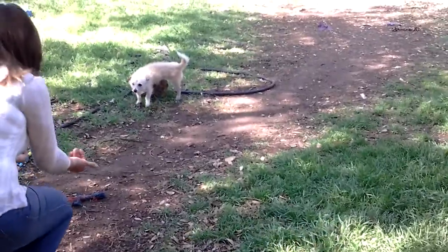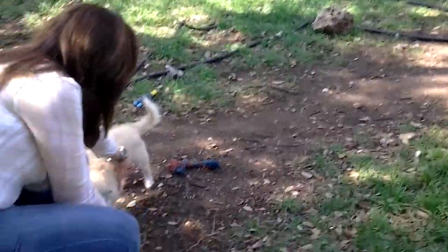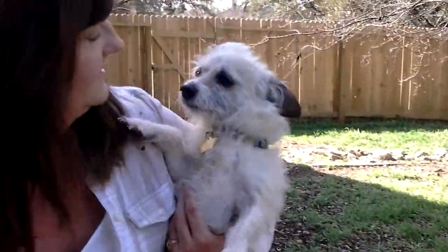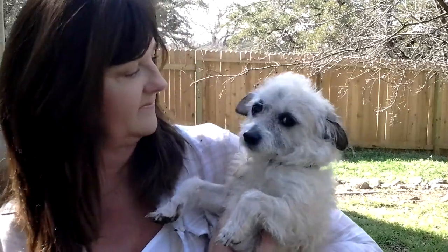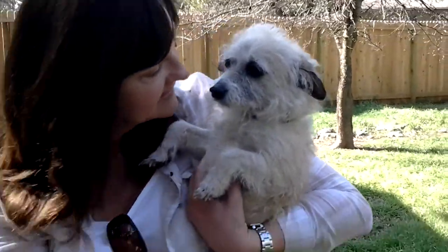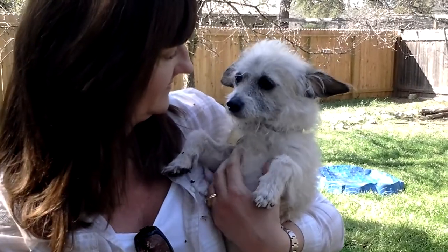He's very sweet, about 10 pounds. He's available through Tracy's Dogs, and does like to be held. If you would like to apply for Rocky, you can go to tracysdogs.com. He has a sweet precious face — this is Rocky, and the website is tracysdogs.com.